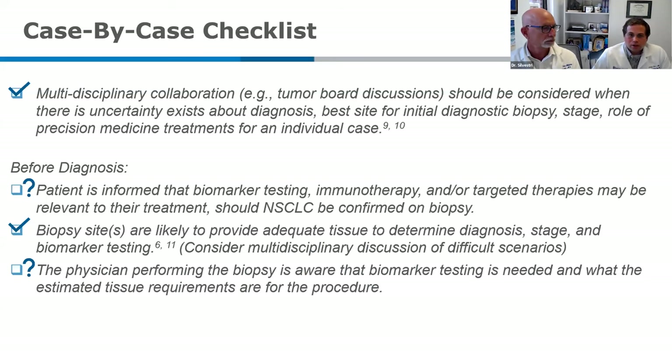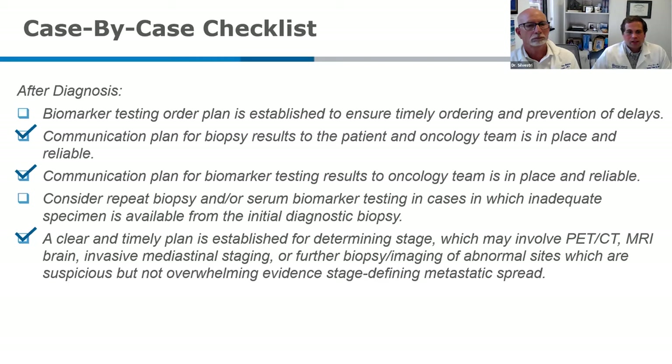Going to the checklist for this patient: they did have a multidisciplinary approach — they were presented to tumor board and discussions were happening with the surgeon for neoadjuvant chemoimmunotherapy. We don't know if the patient was informed about biomarker testing and whether the delay was of any consequence to them. The selected biopsy sites appeared to give diagnosis, stage, and biomarker testing. However, we don't know if the physician was aware of how much tissue was needed — there was inadequate tissue for the first test attempted on the bronchoscopy, and they didn't think about a repeat biopsy because they didn't know it was there.